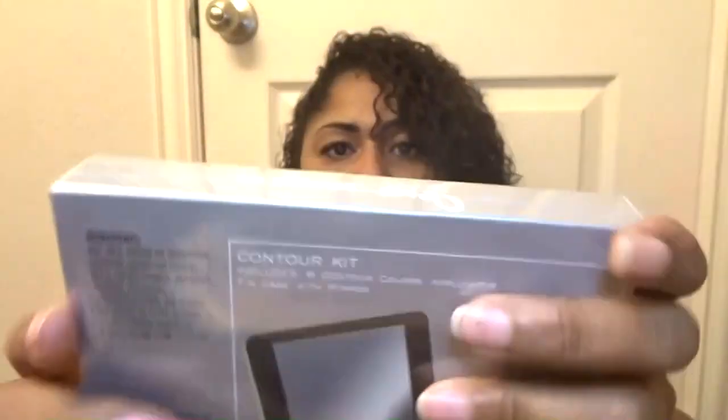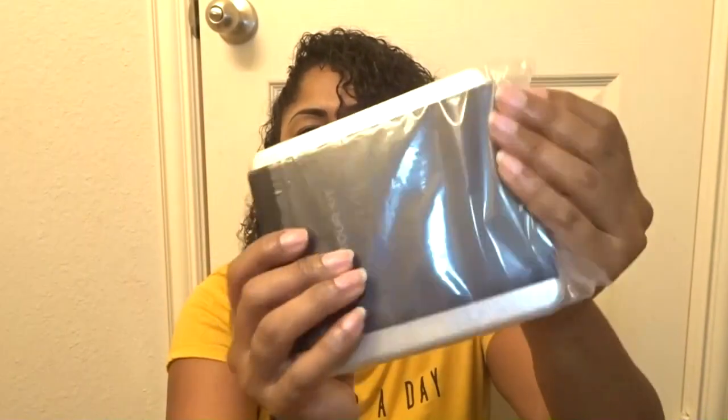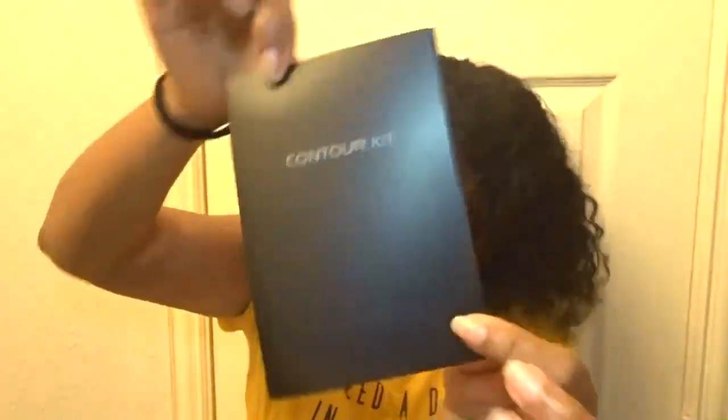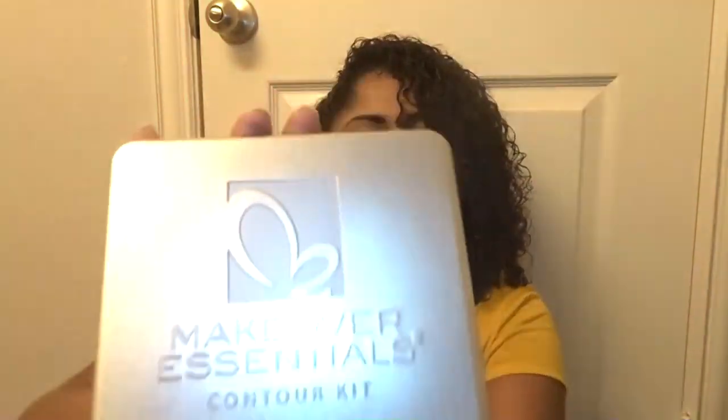The first thing catching my eye is a contour kit. Let's open it up — it's wrapped in plastic. One dollar, guys, one dollar! This was behind the counter, not on the floor. I was about to check out and I saw it, asked her what it was, and she said yes she had more — so I said give it to me! It still comes with a little pamphlet showing how to contour, with instructions.